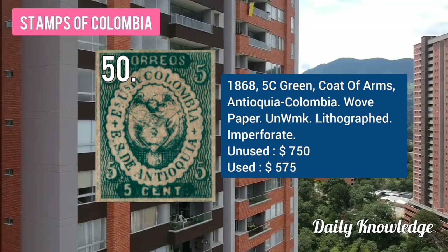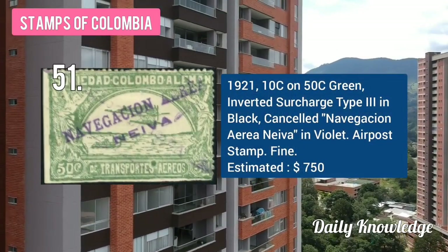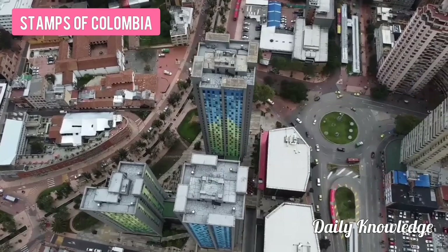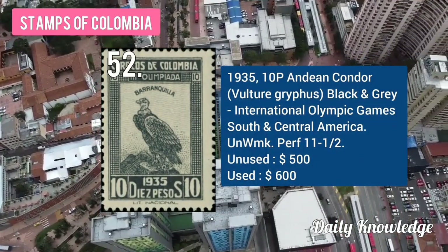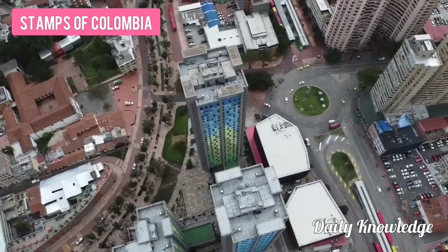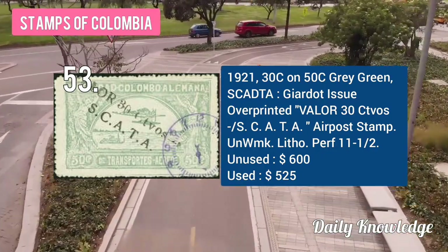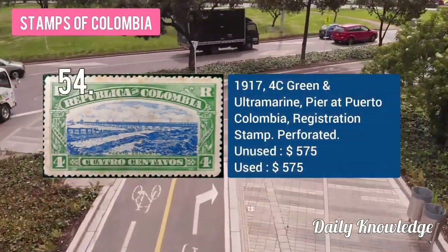Wove paper, unwatermarked and imperforate. The 1921 10C on 50C green color, inverted surcharge type 3 in black with cancel. The 1935 10P Andean condor, black and gray, International Olympic Games South and Central America. The 1921 30C on 50C gray-green, Neva issue with overprint, airmail stamp. The 1917 4C green and ultramarine pair at proto Colombia registration stamp.